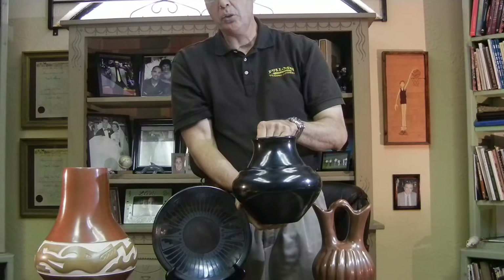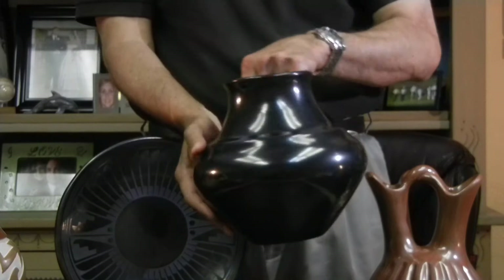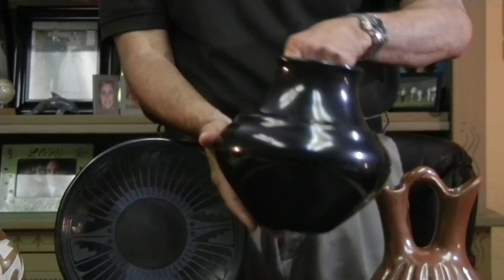This pot — and I'll stand up to show you — is by Nathan Youngblood, done in 1977. So this pot's about 35 to 36 years old. He's doing carved pots with incising and polishing now. But as far as a double-shouldered rainbow pot, this thing is just gorgeous. The polish is perfect, the shape is perfect, and it's one of the nicest plain polished pots that I've ever seen.